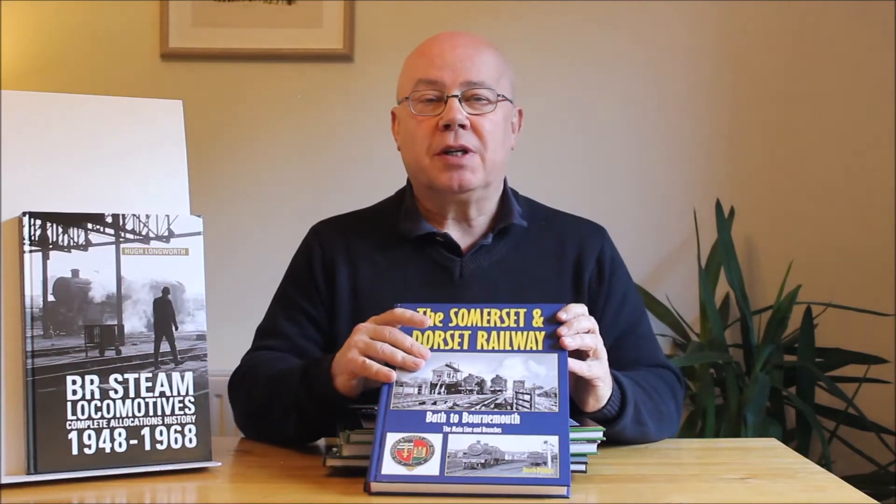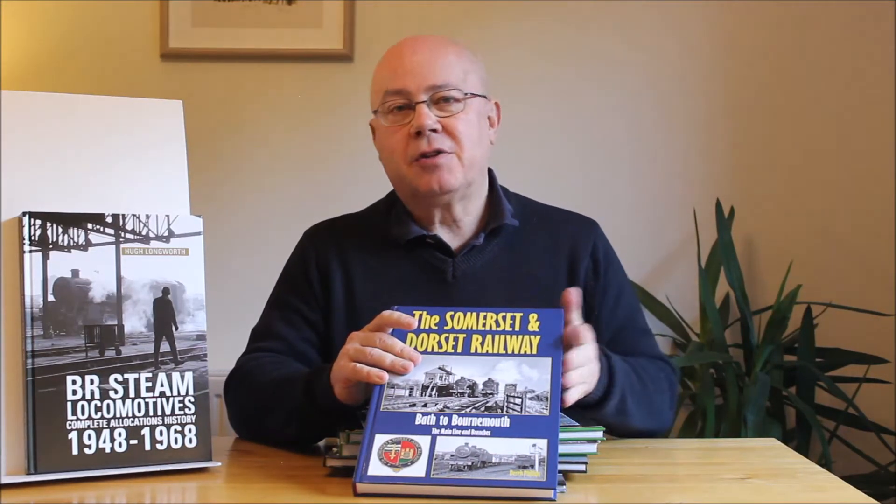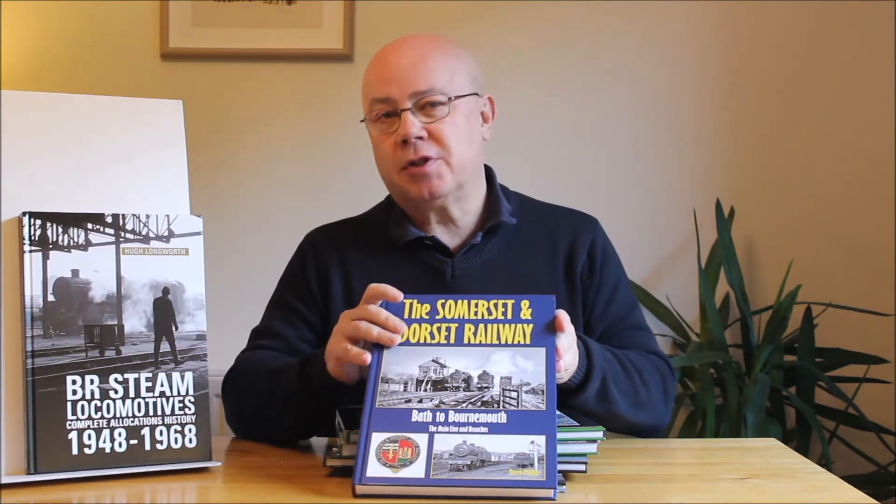Hi there, it's Kevin again from Stratford Publishing. Today we're going to look at our top five picks for 2021 for Christmas for steam lovers.